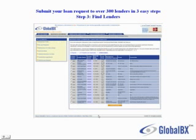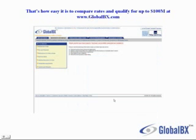Here you can see the rates and the different lenders that would be interested in your loan request. You would select the lenders that you want to contact and click contact lenders. That's how easy it is to compare rates and get a significant amount of financing from GlobalBX.com.